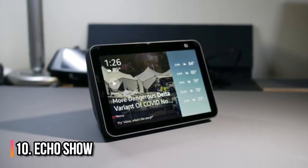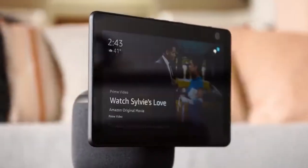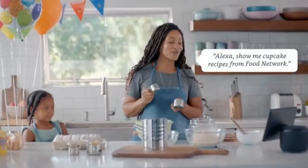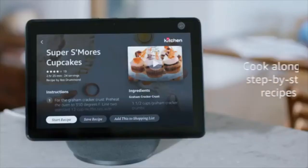Number 10: Echo Show. Even though you can do pretty much anything with this video-equipped speaker, it still plays a useful role in the kitchen. While cooking, you can view step-by-step recipes and play music,